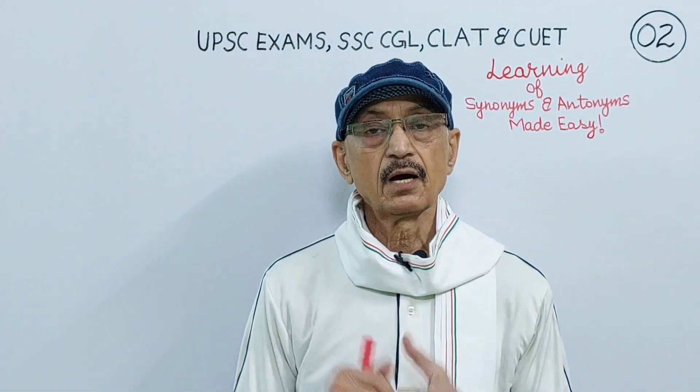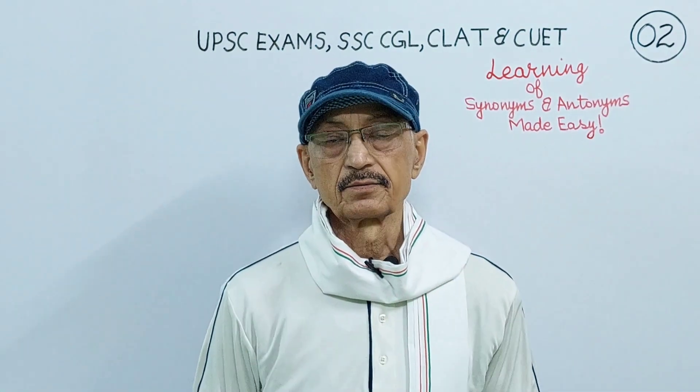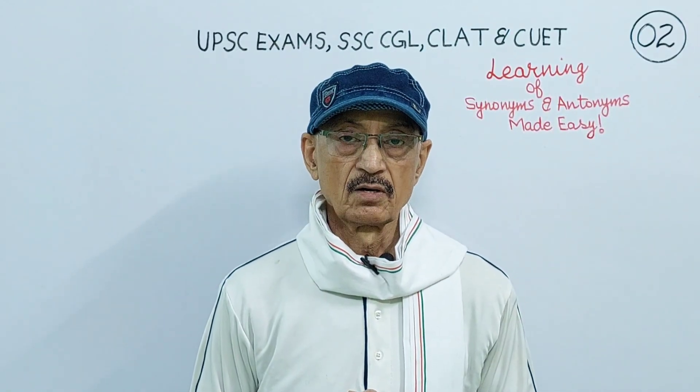Namaskar, Salaam, Sat Shriyakal, Good morning, dear students, welcome to this class of mind. Today,